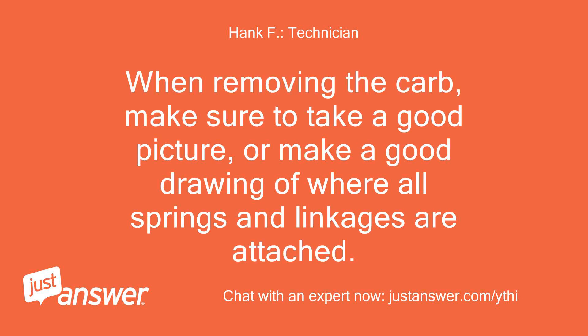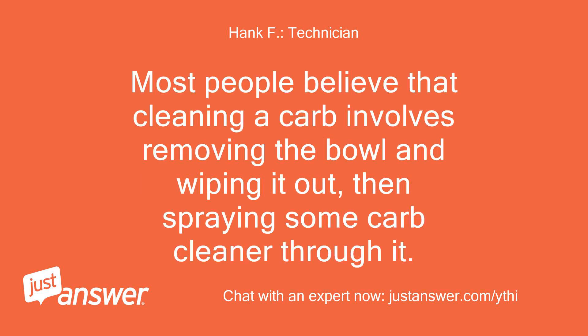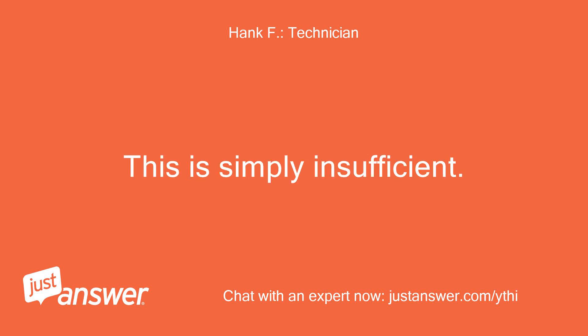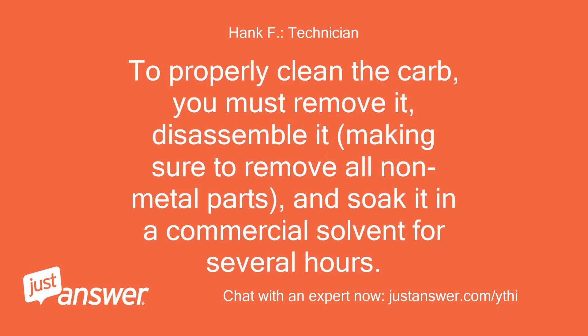When removing the carb, make sure to take a good picture or make a good drawing of where all springs and linkages are attached. This will make reassembly much easier. Most people believe that cleaning a carb involves removing the bowl and wiping it out, then spraying some carb cleaner through it. This is simply insufficient. It takes months or years for this accumulation to build up — it just cannot be removed in minutes. To properly clean the carb, you must remove it, disassemble it, making sure to remove all non-metal parts, and soak it in a commercial solvent for several hours.